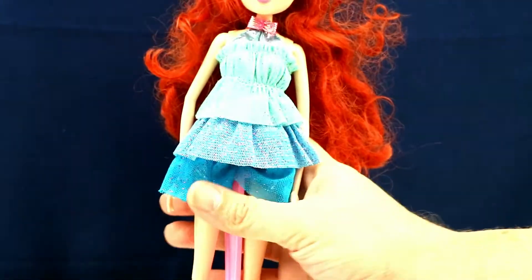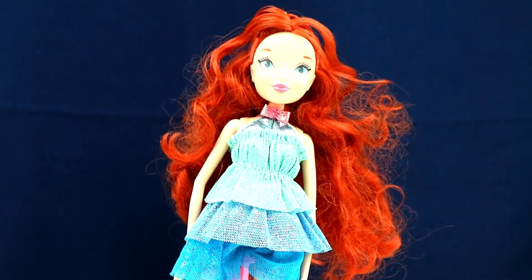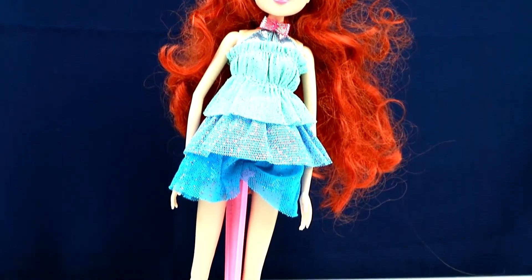I saw the first two dolls and grabbed them right away. Then I decided I wanted the other two as well, so I went back. They charged me two for five at first, so I got them for $2.50 each. When I went back for the other two, they changed their mind and wanted three dollars a piece — maybe they thought they were worth more. I don't know.